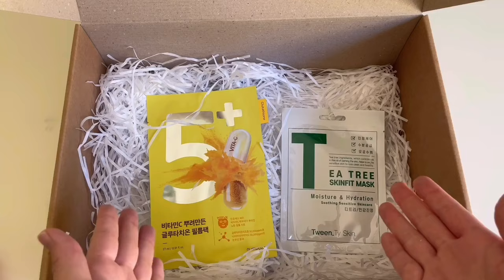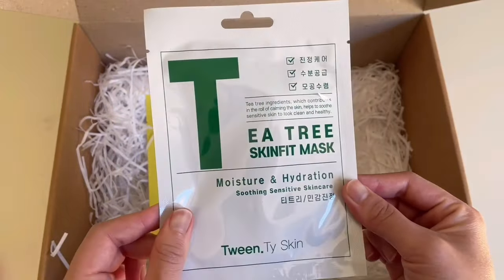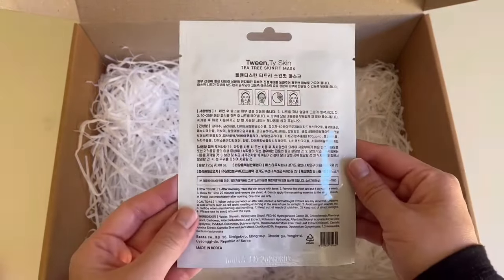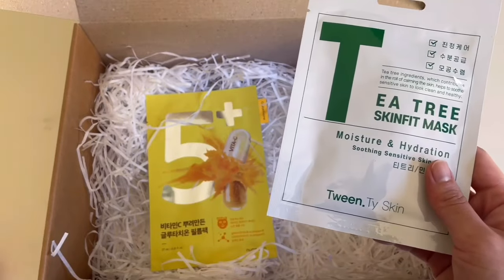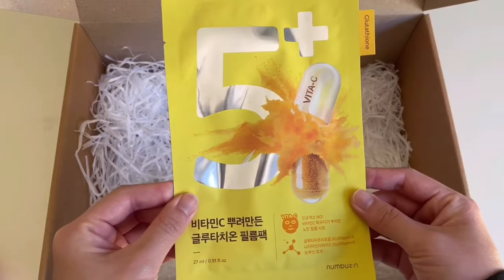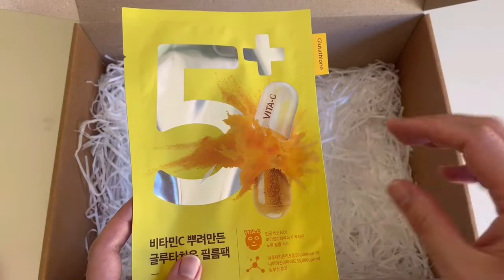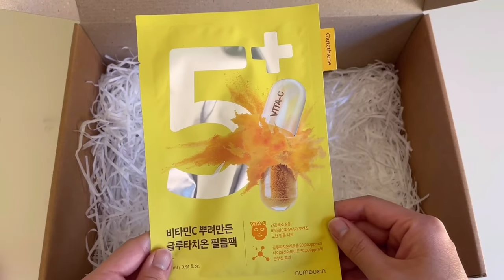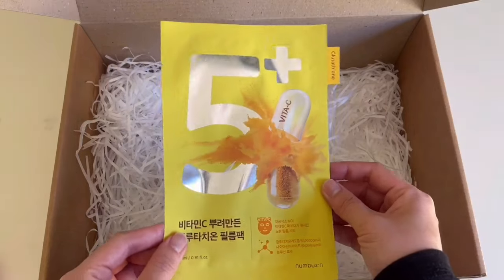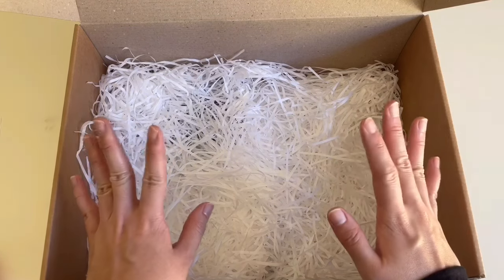We have two more beauty products — looks like I got two different face masks. The first one is a tea tree oil face mask, really good for moisturizing and hydration of your skin — I just realized this is the same brand as the foam cleanser. Very excited to try this face mask. The second face mask I think is vitamin C — I love the image on here, it makes it look like this face mask has a lot of vitamin C, which is really cool. Can't wait to try this one out. Alright, so I've unboxed all nine K-beauty products, now I need to look for the random K-pop album and K-pop photo card.